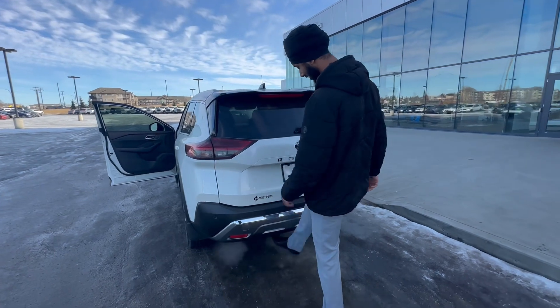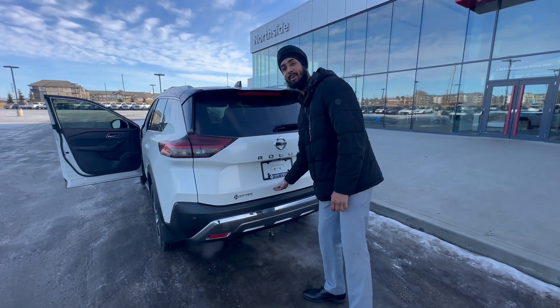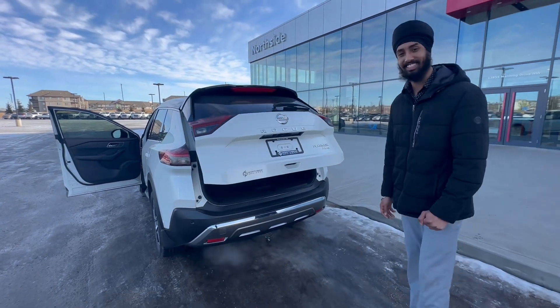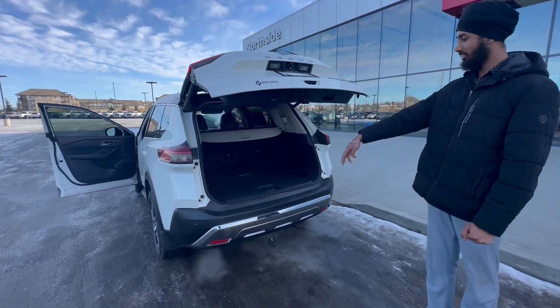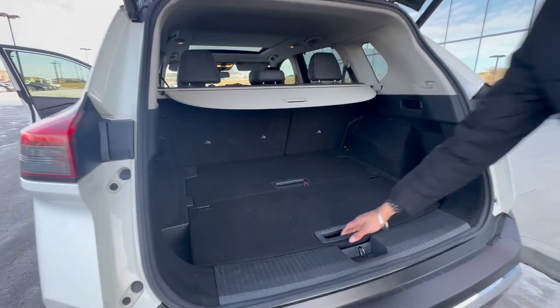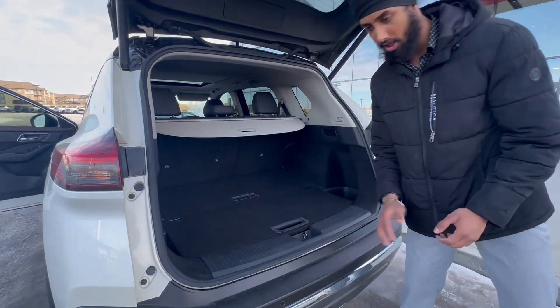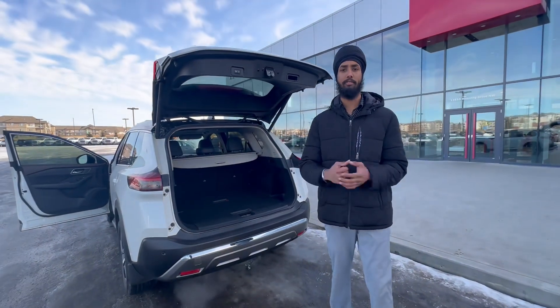Coming to the back, just kick the liftgate — it's a powered liftgate and it works really well. You also have rear cross traffic alert and a privacy cargo cover to hide your cargo nice and simple.